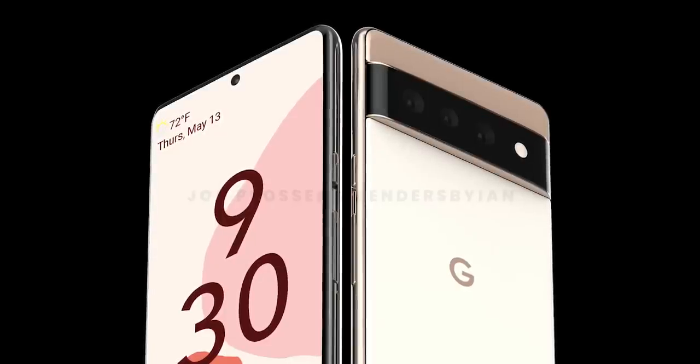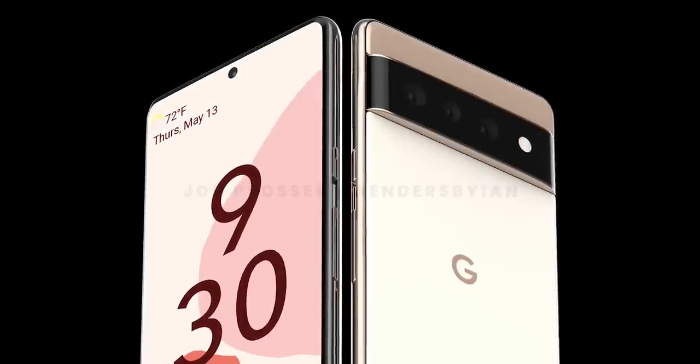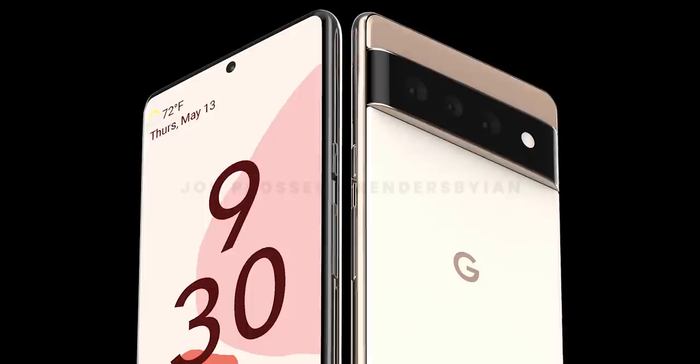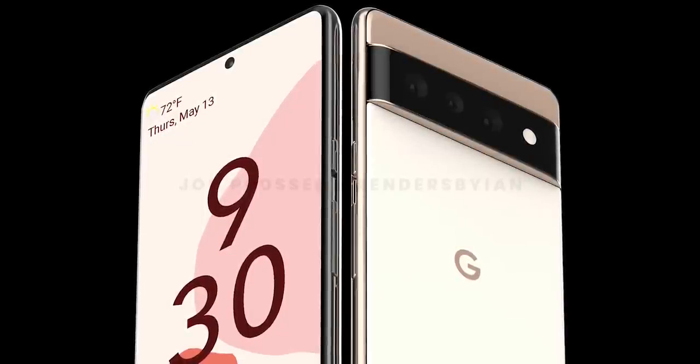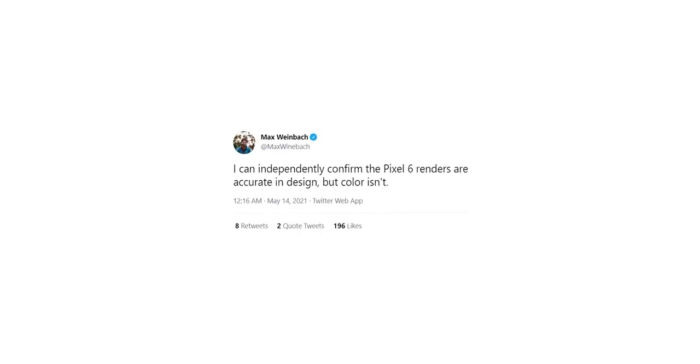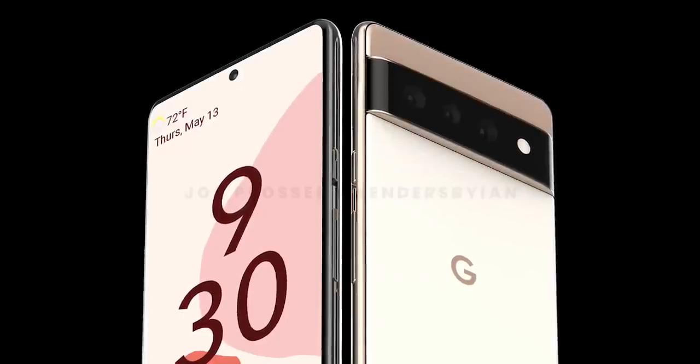This metallic gold finish looks absolutely stunning, and Google should be proud of themselves for designing such a distinct-looking phone that not only looks good but also manages to stand out from the crowd. Interestingly, Max Weinbach says the renders are accurate but the colors are not. I guess time will tell, but I just hope it looks more like this and not this.